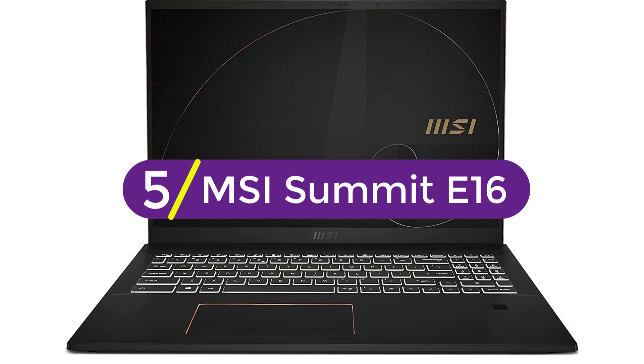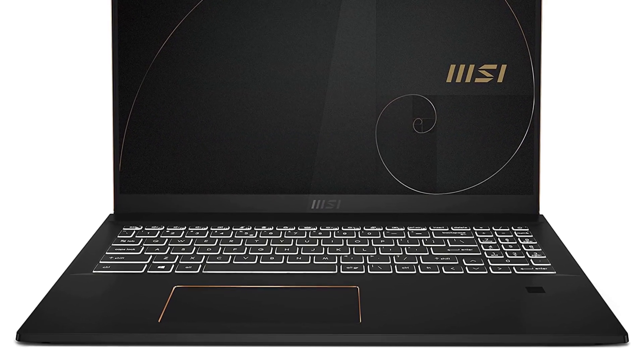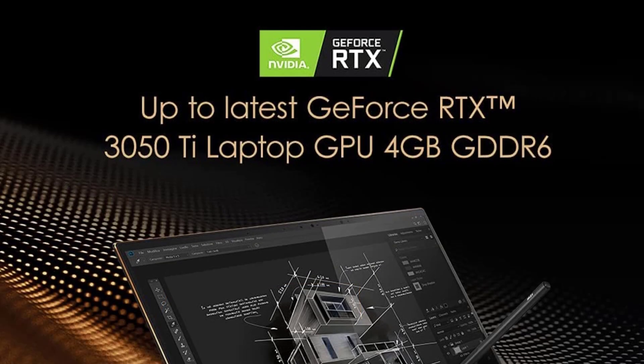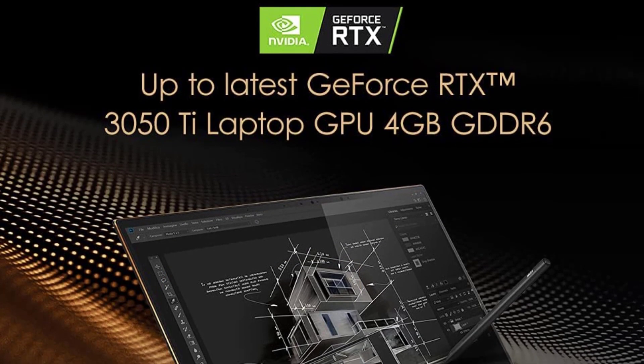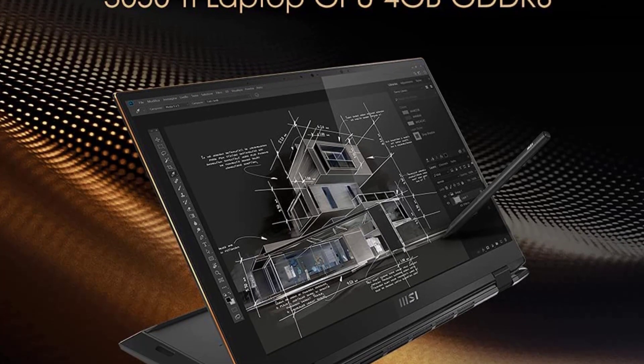Starting at number 5, MSI Summit E16. The MSI Summit E16 is a 2-in-1 convertible that comes with great performance, a beautiful display, and a reasonable price. It's a great laptop for AutoCAD, creative tasks, and even gaming.